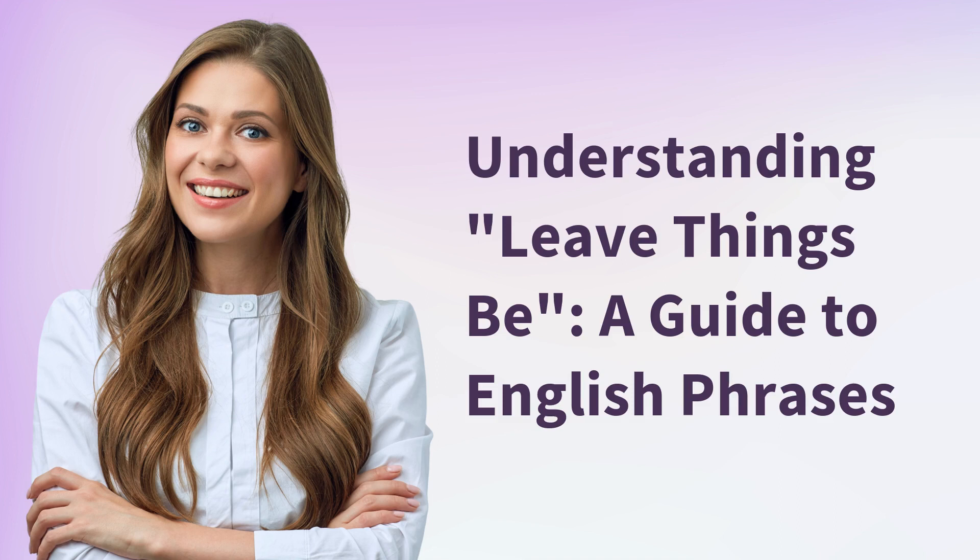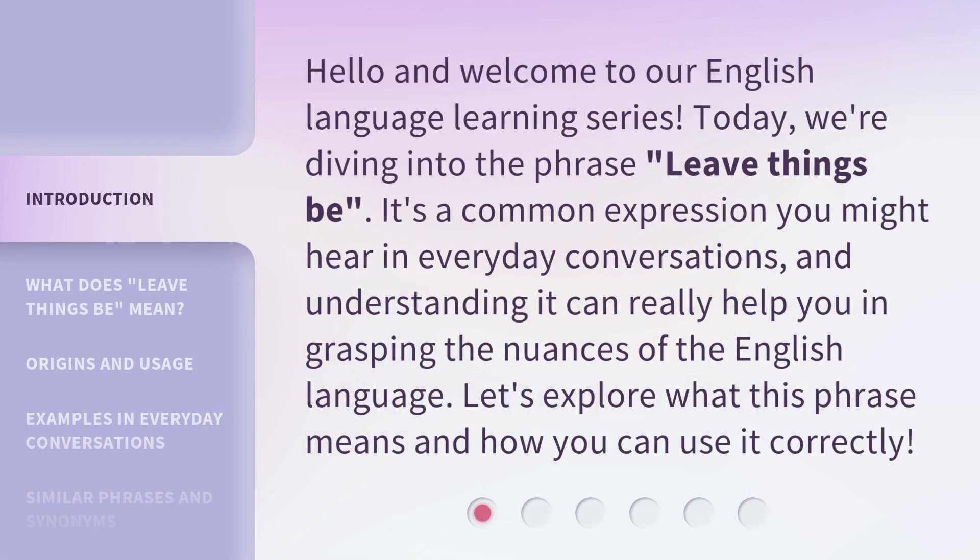Understanding Leave Things Be: a guide to English phrases. Hello and welcome to our English language learning series. Today, we're diving into the phrase 'leave things be.' It's a common expression you might hear in everyday conversations, and understanding it can really help you in grasping the nuances of the English language. Let's explore what this phrase means and how you can use it correctly.